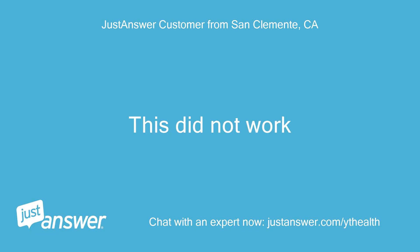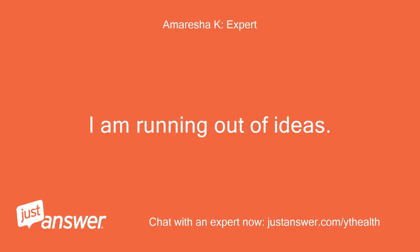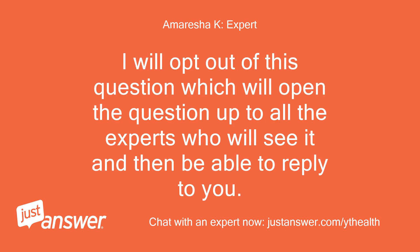This did not work. He did not answer my question. He referred me to a site that did not help. I am running out of ideas. I will opt out of this question, which will open the question up to all the experts who will see it and then be able to reply to you. Thank you.